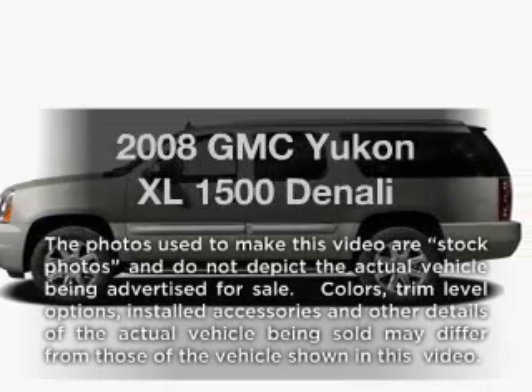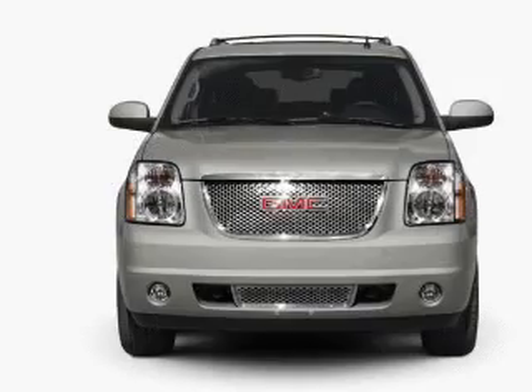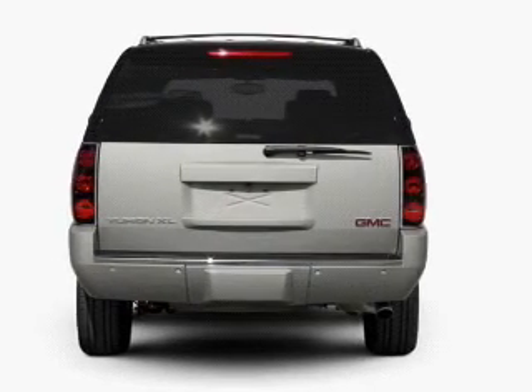Imagine yourself in this 2008 GMC Yukon XL. Travel the roads in style and comfort in this great vehicle, with a powerful 8-cylinder engine connected to a smooth shifting 6-speed automatic transmission.